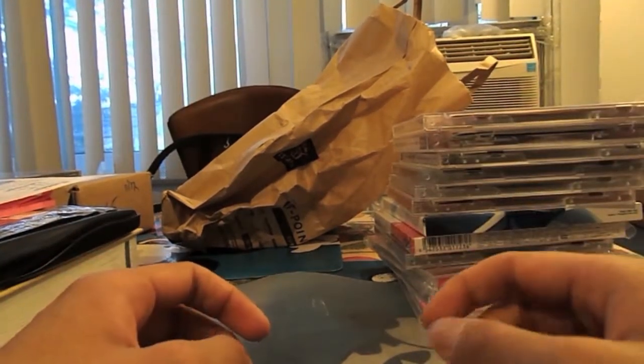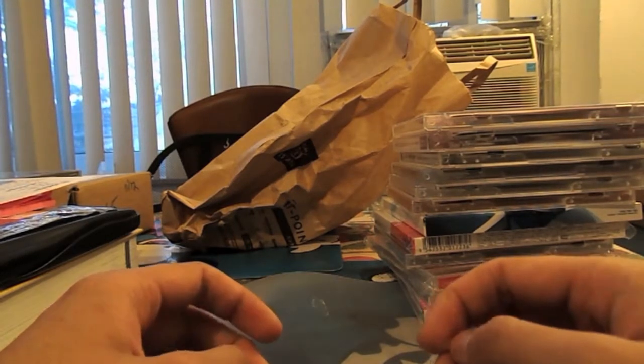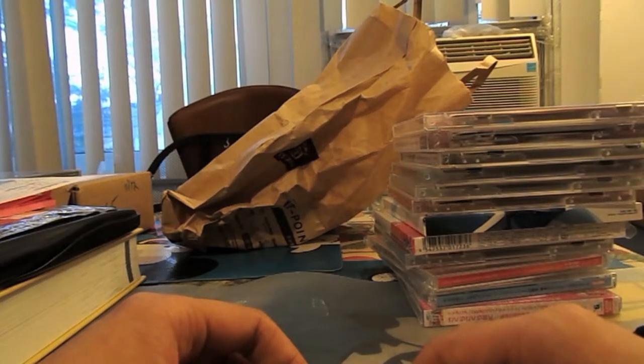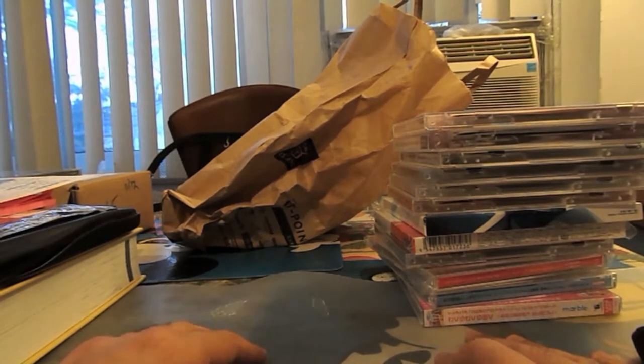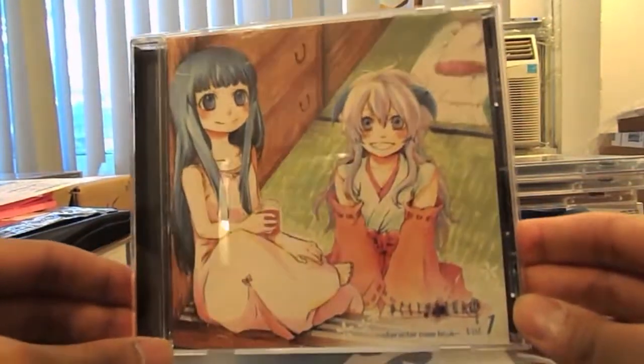The next type are radio CDs. I don't have an example because I haven't bought any, but basically the voice actresses and actors are out of character, just having fun discussing the anime and commentating on their experiences. I personally aren't interested in these types of CDs and don't think they're worth the money, but if you enjoy hearing about the voice actors' and actresses' experiences, then they might be worth it for you.